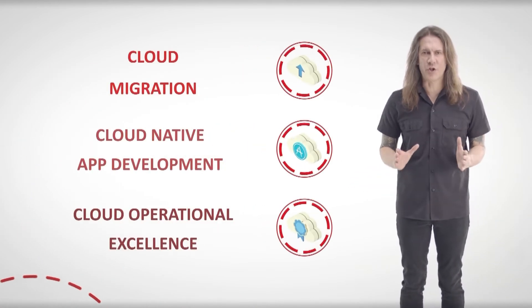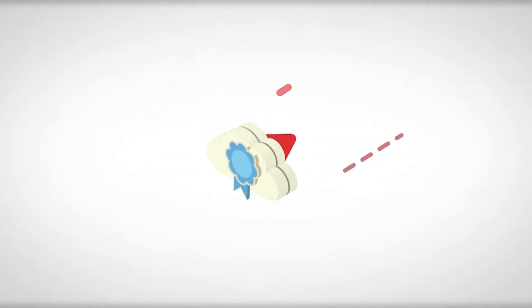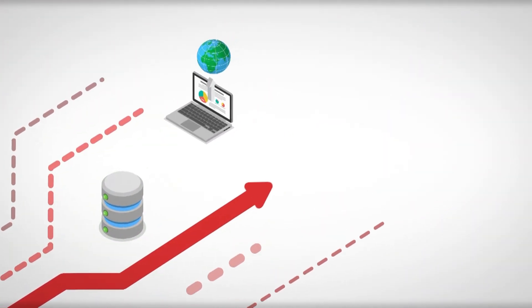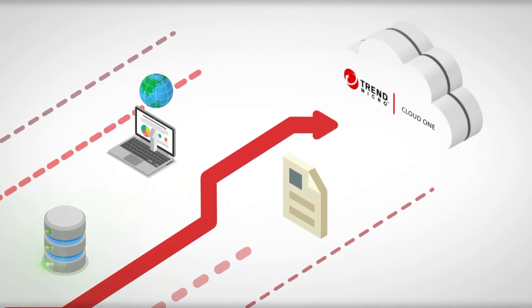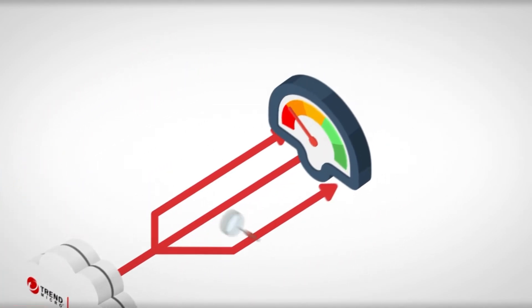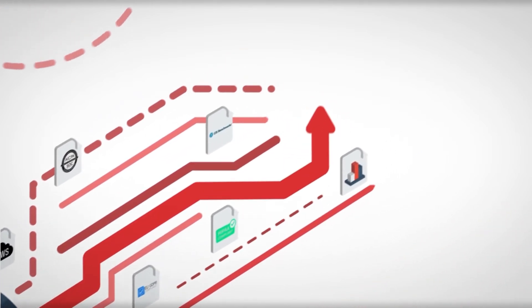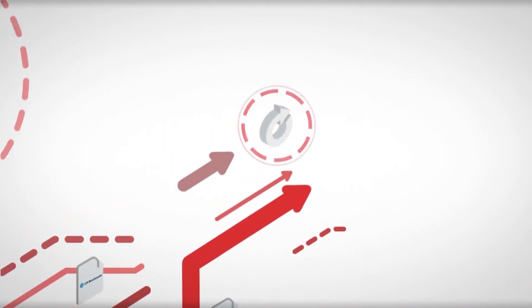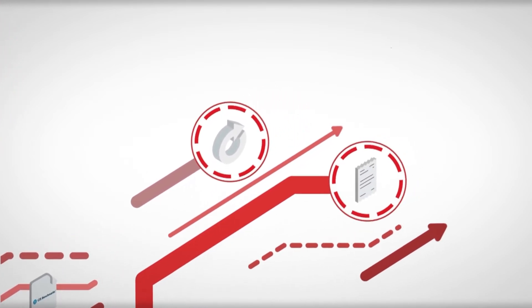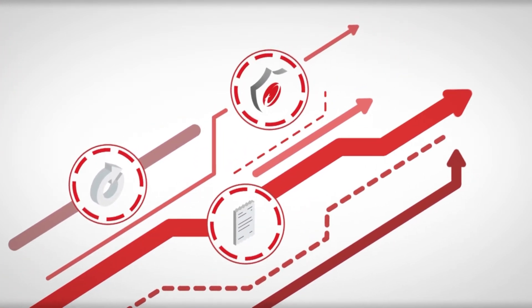Trend Micro designed Cloud One with three core priorities in mind. Let's focus on cloud operational excellence. Increasing cloud complexity results in security incidents because of misconfigurations across storage, network, and identity. Trend Micro Cloud One offers a multi-cloud view of your entire environment to clearly understand your risk posture, continuously monitor your resources for misconfigurations, ensure adherence to compliance standards, and easily remediate — allowing you to build repeatable, consistent, secure infrastructures and move quickly with your cloud projects.